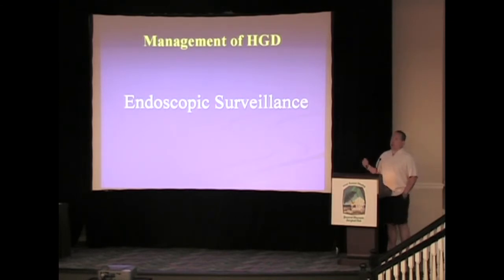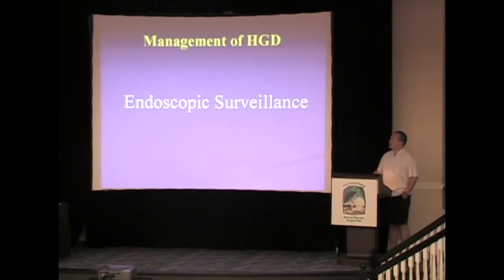In regards to endoscopic surveillance, there has been a push of late that low-risk high-grade patients should be surveilled endoscopically. A lot of people have tried to use endoscopic ultrasound to follow these high-grade patients, but it's very difficult with these very superficial areas, even with the new high-res EUS, which can help define them. There's really not a good way to follow this endoscopically.